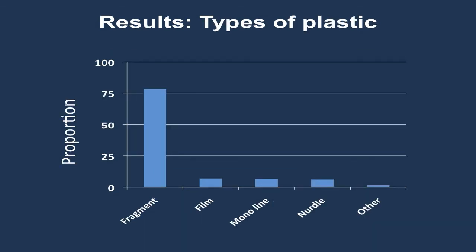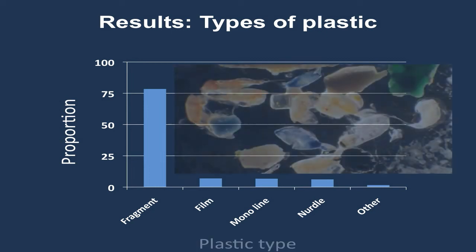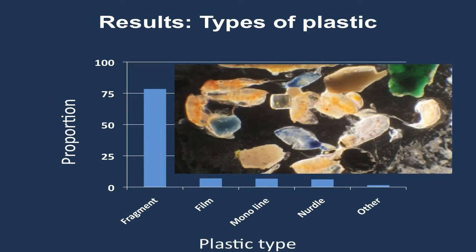In terms of types of plastic, the majority — almost 80 percent — are fragments: chunks of plastic that have broken off of something larger. We also see film, monoline (a lot of that being fishing line), and a few nurdles, which are raw plastic pellets. Looking at a picture comparing zooplankton with plastic, we can see that the sizes, shapes, and even colors of plastic fragments are very similar to plankton.